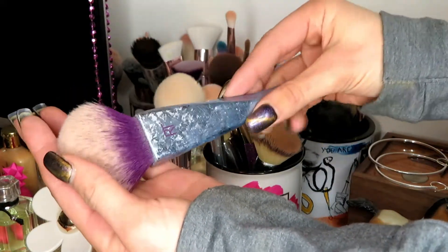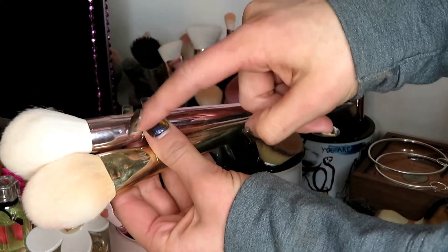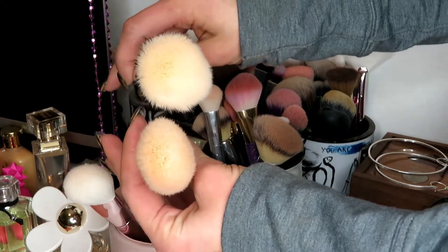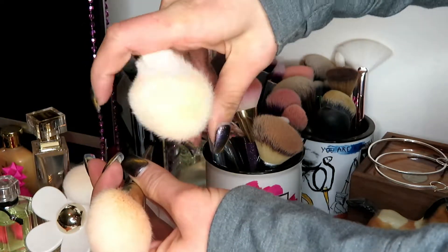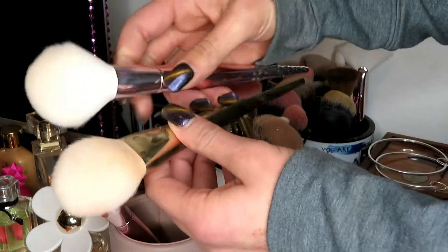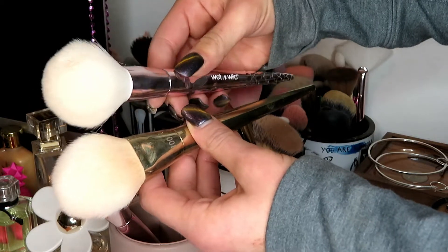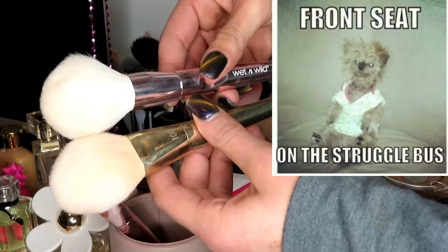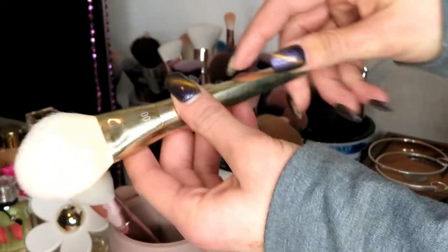Definitely keeping this Real Techniques brush. These two — this is Real Techniques and this is Wet n' Wild. They have the same exact head. The Wet n' Wild one is a little less packed together, it's a lot fluffier, comparative to this. They do the same thing. I'm rolling my eyes at myself right now, but I'm getting rid of this one and I'm going to keep this one.